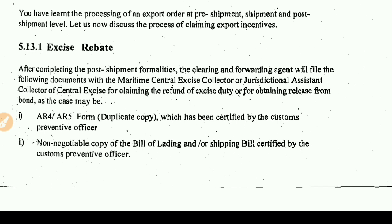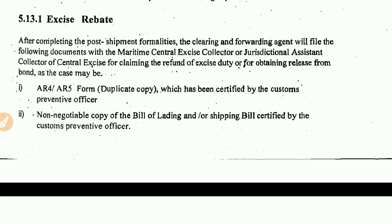Two key documents are required. First, the AR-4 and AR-5 form duplicate copy, which must be certified by the Customs Preventive Officer. Second, a non-negotiable copy of the Bill of Lading or Shipping Bill, also certified by the Customs Preventive Officer. The Customs Preventive Officer will accept and certify both of these documents.